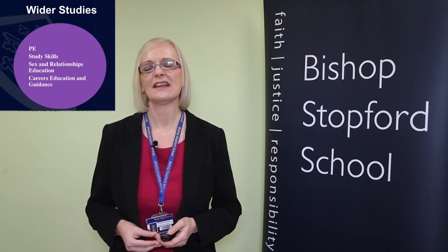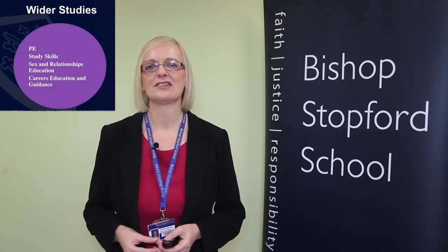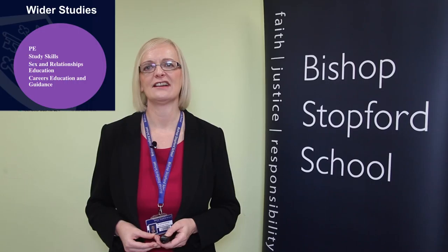Students also follow a group of wider studies that are timetabled for them. Those include PE, study skills, sex and relationships education, and careers education and guidance. Alongside those, there are a wide number of other opportunities through assemblies, talks, careers fairs, trips and visits linked to subjects, and so on.